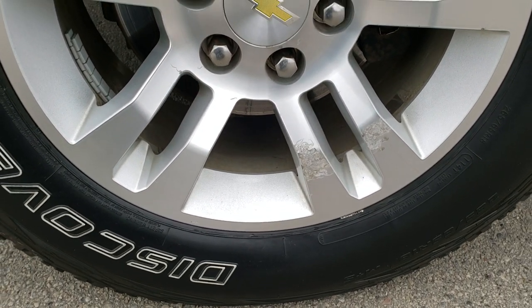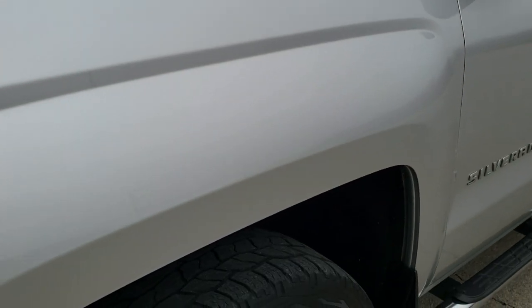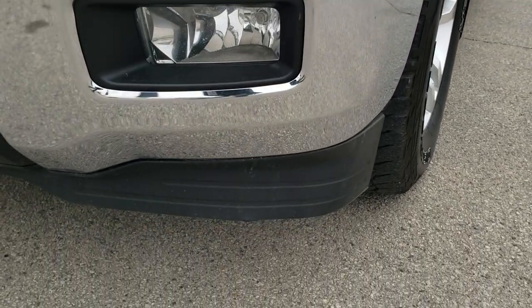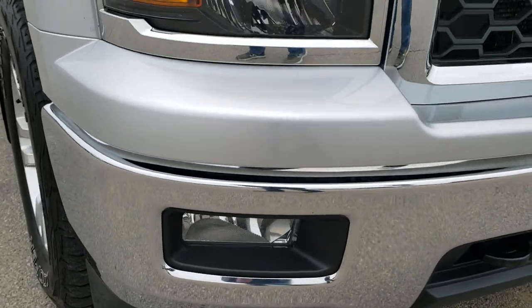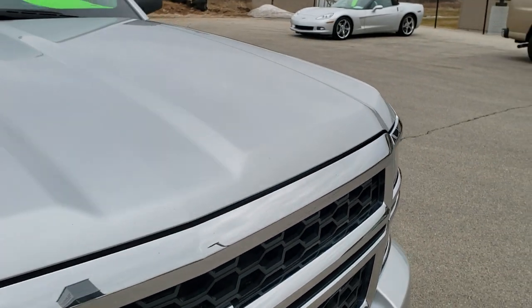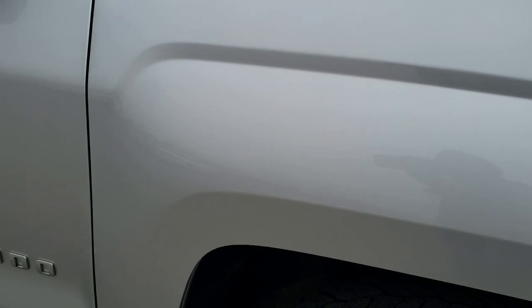Comes with the factory 18 inch alloy rims. Cooper Discoverer AT 265-65R18 tires with right around half the tread left on them. Front fender is in nice shape — didn't see any major dents or dings on that. Front bumper is in really nice shape as well, and the lower valence is in nice shape too. Factory fog lights, blacked out headlight bezels, grille is in really nice condition. Didn't see any dents or dings on the hood, and the passenger side front fender is in nice shape too.